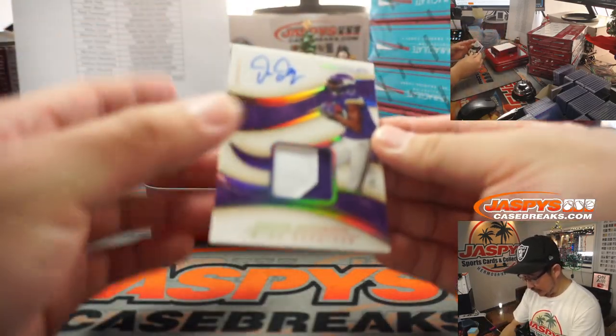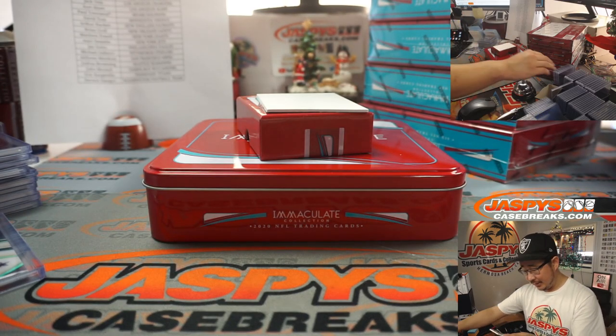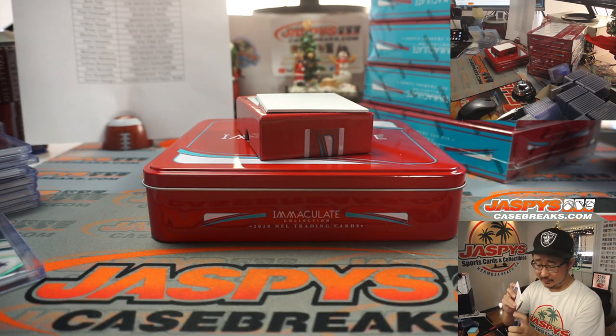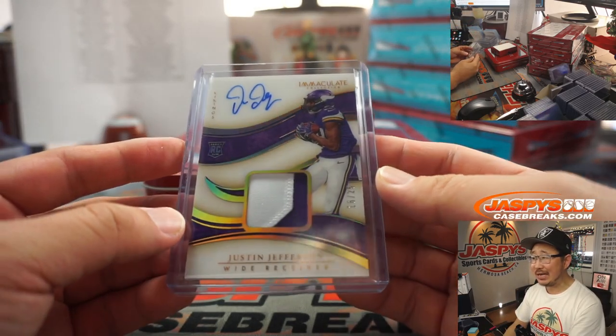And back here we've got Justin Jefferson for David Tran — nice! 16 out of 25, two-color patch, and he's got a pretty decent auto, David. And he's a pretty good player.